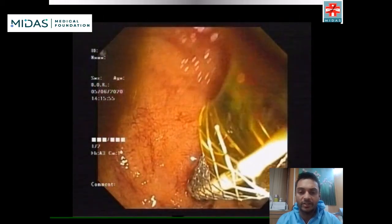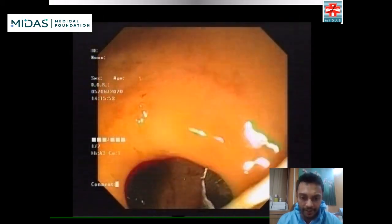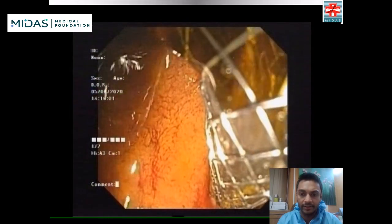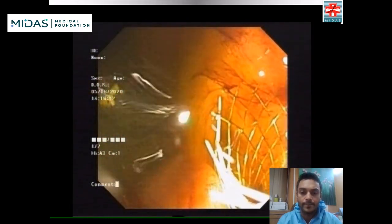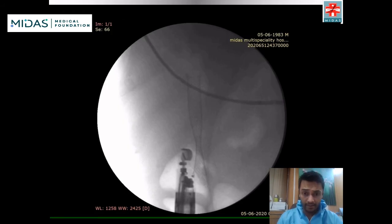There was a copious amount of bile that drained following the procedure, as you see right there. A fluoroscopy view showed a nicely placed stent across the duodenal wall with the proximal end in the common hepatic duct and the distal end in the duodenal bulb.